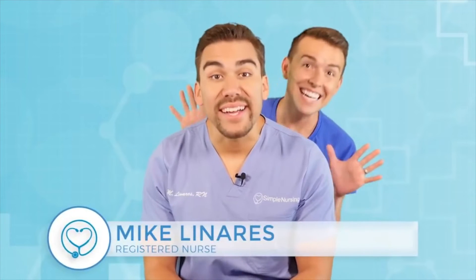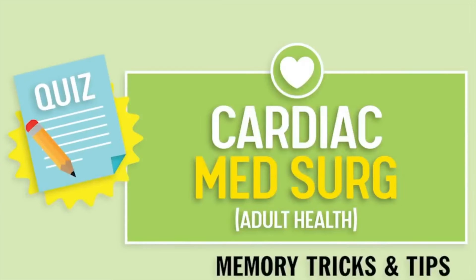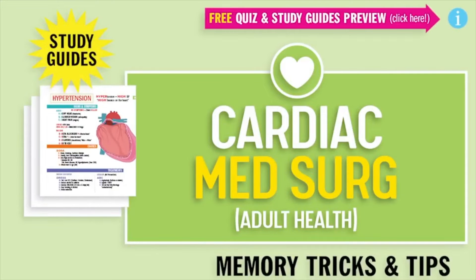It's Nurse Mike here and welcome to SimpleNursing.com. Before we get today's lecture started, please remember to access your free quiz and preview our cool nifty new study guides — not here on YouTube, click the link right up here at any time during this video.